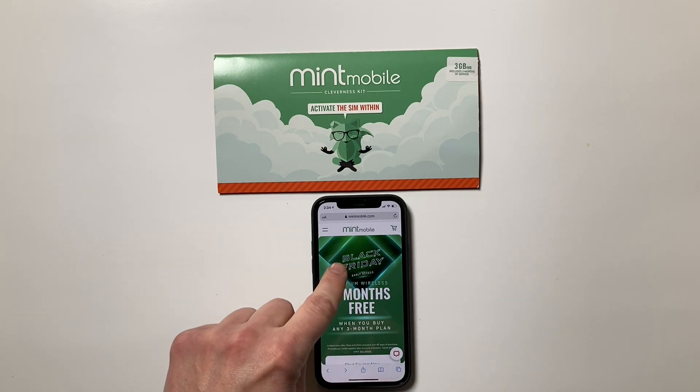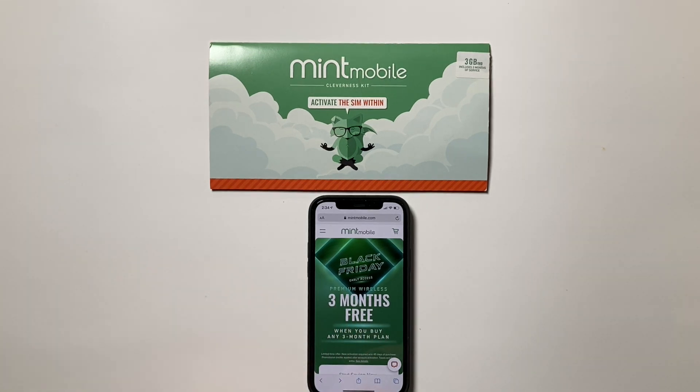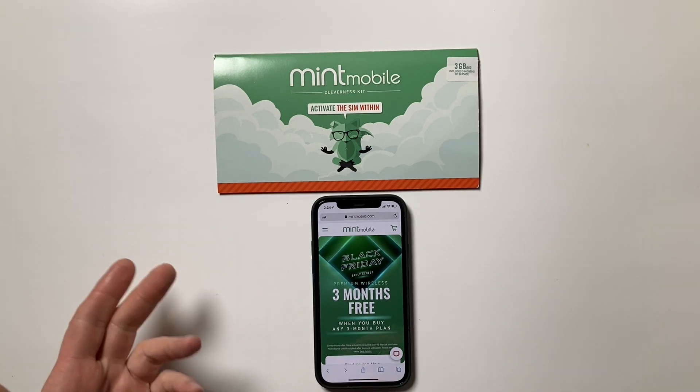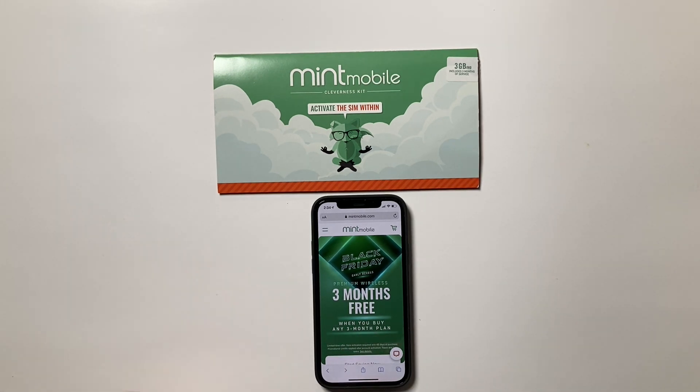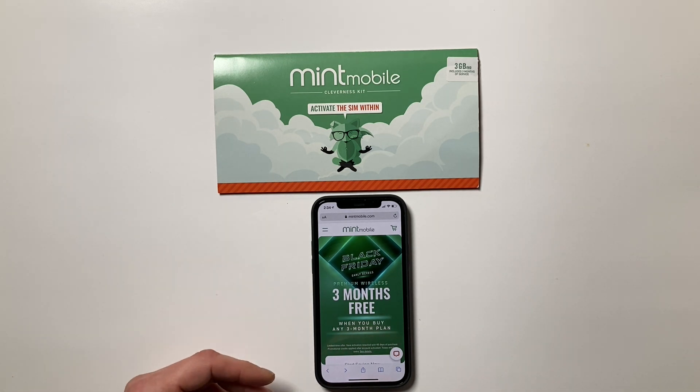Mint Mobile is having an early access Black Friday deal. Sign up for a three-month plan and you'll get an additional three months of service for free. It's a limited time offer going through to the end of the year, and it's for new customers only — people activating a new line with Mint Mobile. In my opinion, this takes what's already a good deal and makes it a great deal.